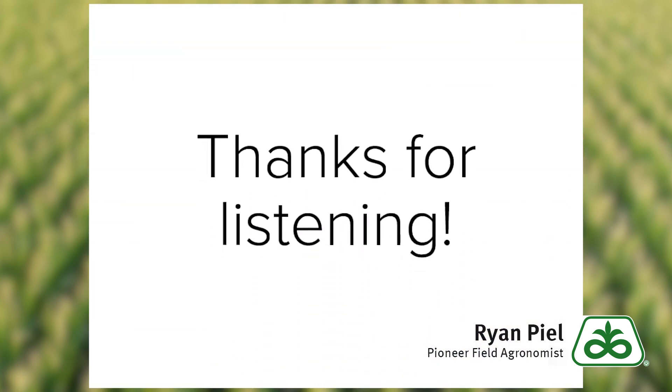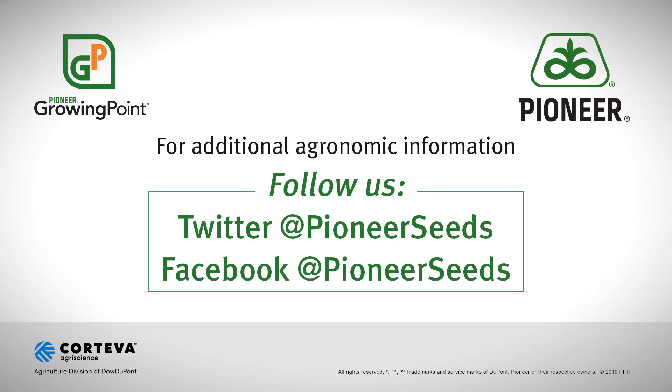Thanks for listening today and contact your Pioneer sales professional for more details. That concludes this Pioneer Growing Point agronomy video podcast. Visit our page on Pioneer.com and follow us on Twitter and Facebook for more agronomy insights.